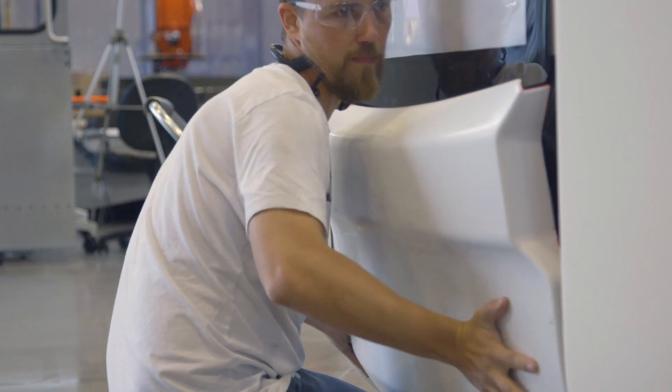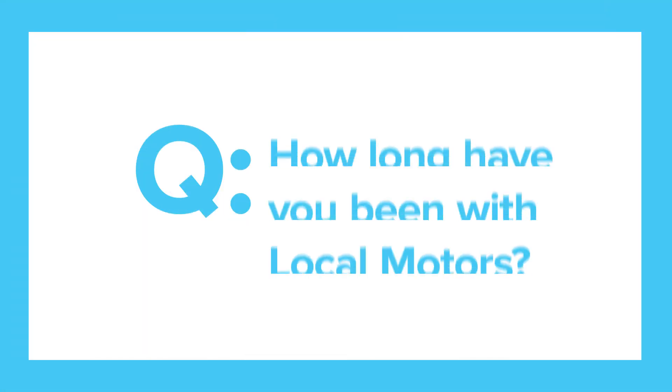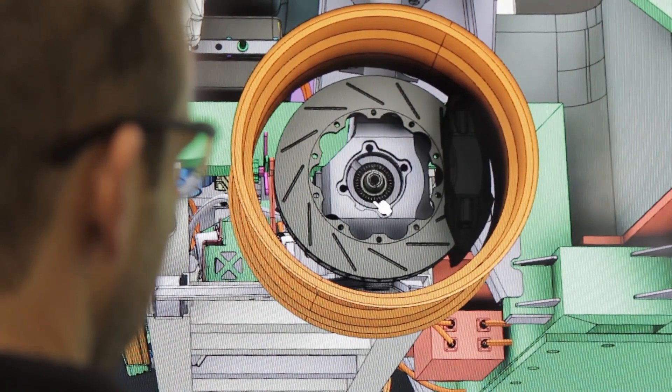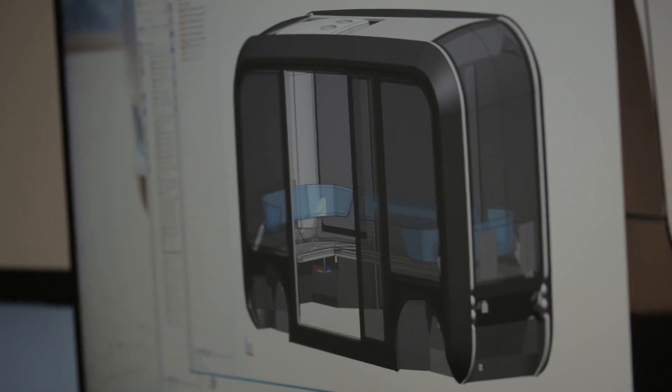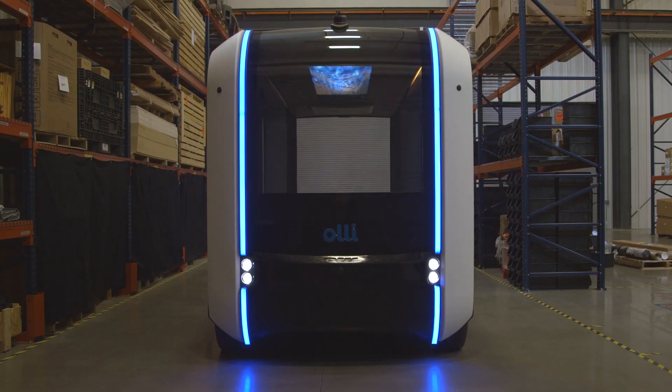Hey, my name is Max Harris. I'm the lead vehicle dynamics engineer at the Knoxville facility. I've been with Lokomotors for about a year, and within that time I've seen OLLI come from a computer-aided design CAD drawing through two prototypes to an actual production vehicle.